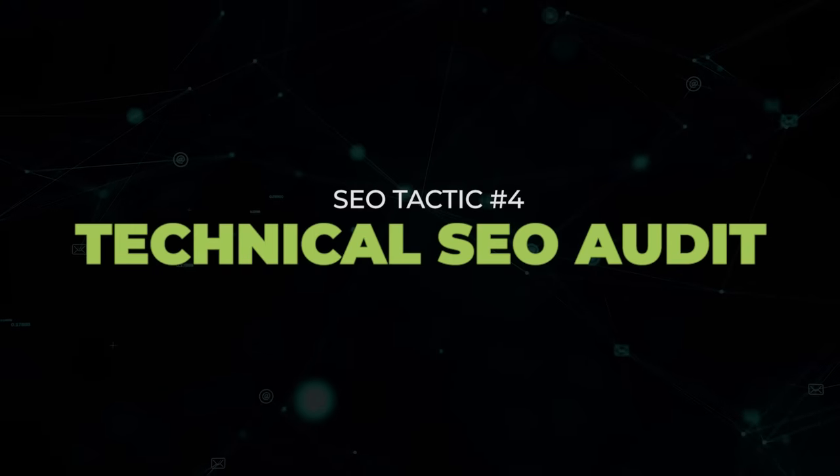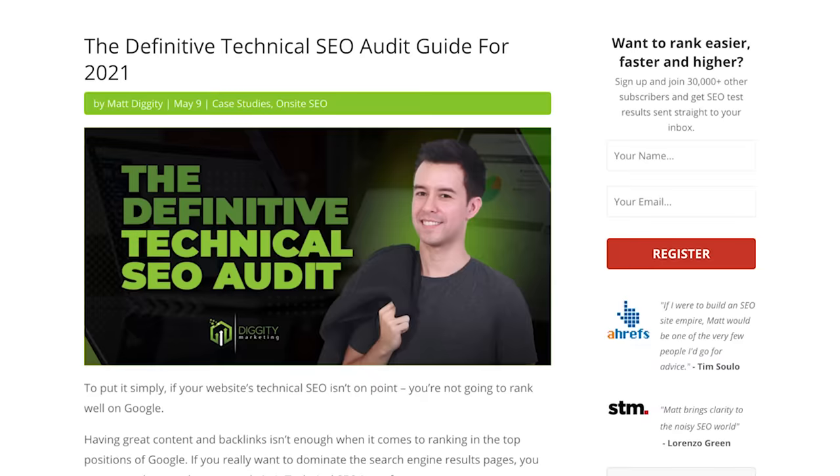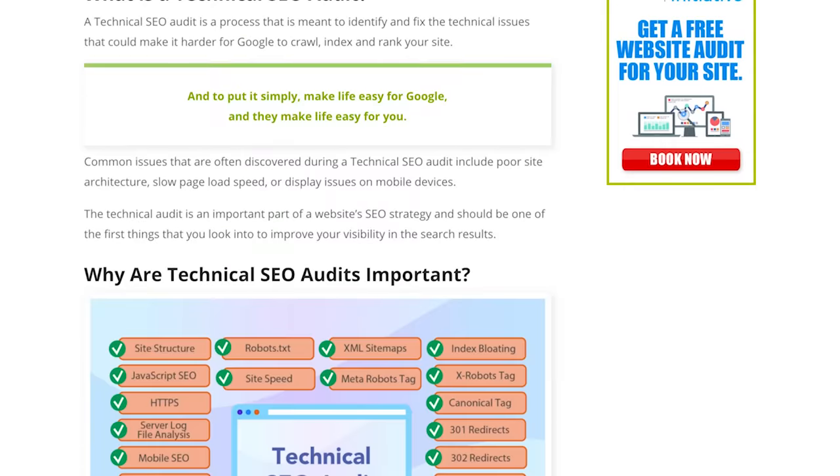Now put on your nerd hat because it's time to look at technical SEO, but I'm going to lay things out super easy for you. I'm not going to give you a full breakdown of technical SEO right now — it's beyond the scope of this video — but I already wrote a mega guide on that with downloadable checklists. Instead, I'm going to focus on the two major issues that my client had, which you need to take a look at for your site too.